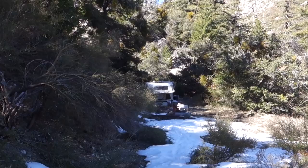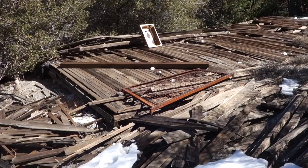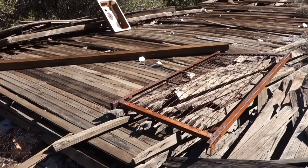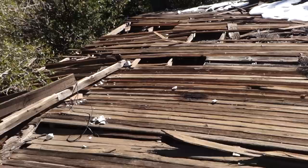Over there is the trailer, and this right here is the ruins of a wooden cabin. I'm guessing it was probably a bunkhouse based on that bed spring there. I've seen a picture of this standing from the 70s — it wasn't in good shape back then but it's definitely in much worse shape now. It had a really nice wooden floor. There's a sink right there.